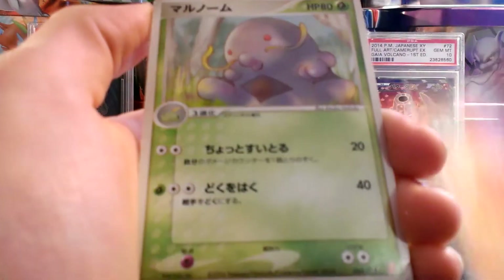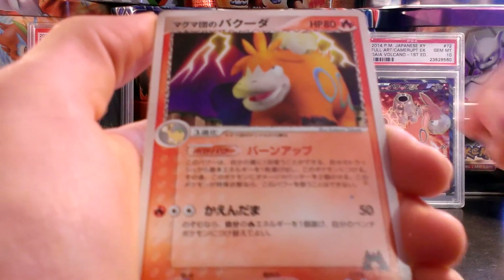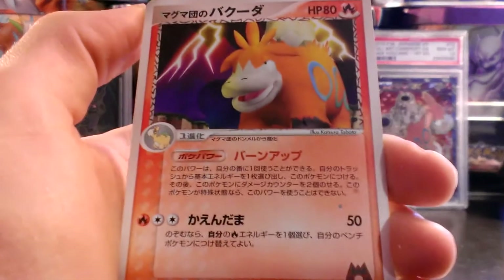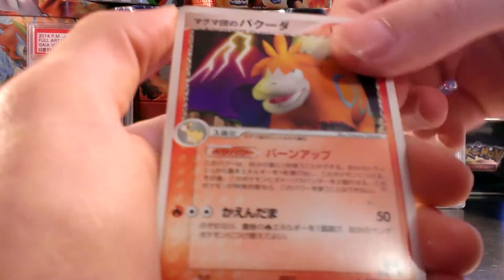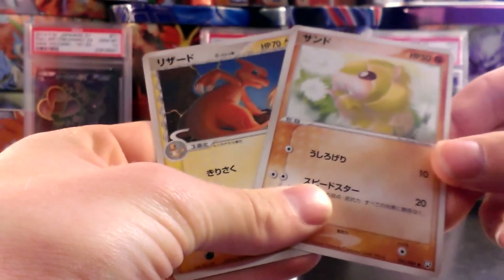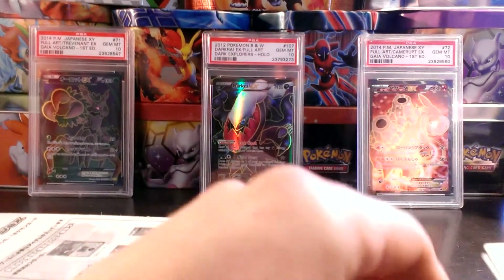A Swablu, Sandshrew, Slugma, Swalot, a Team Magma's Camerupt — goes well with the Full Art Camerupt DX that I have in the background, PSA graded — a Snorunt, and the last two cards are Sandshrew and Charmeleon. So that is pretty cool, I don't have a lot of 3rd Gen Japanese cards.